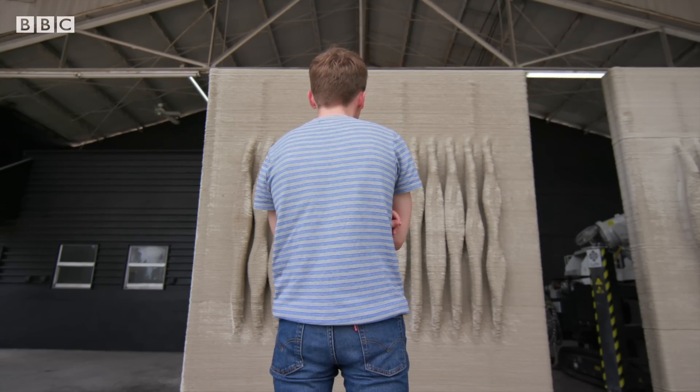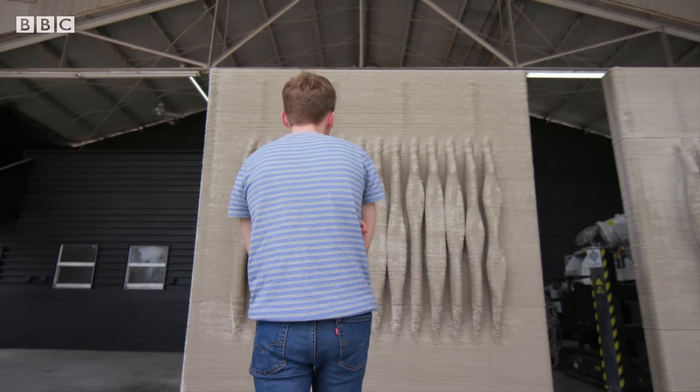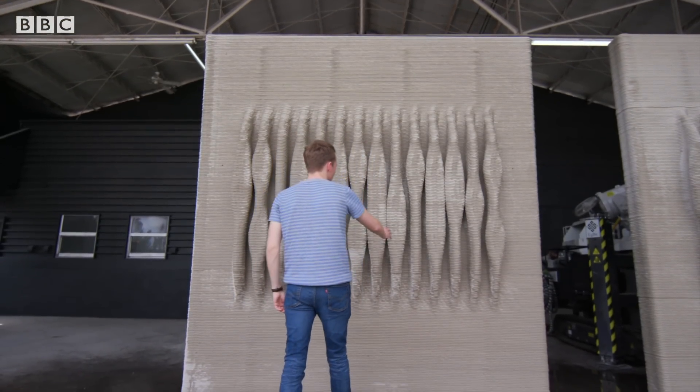The challenge for Kind Designs was coming up with something that was economical for communities, but would also enhance the underwater ecosystem. And they think they've got it.